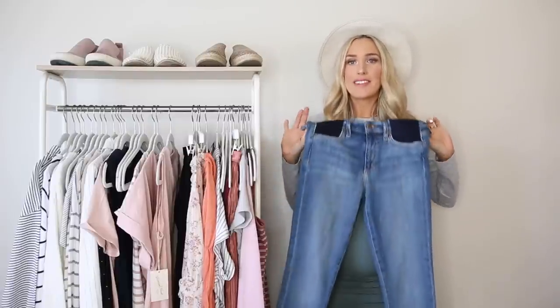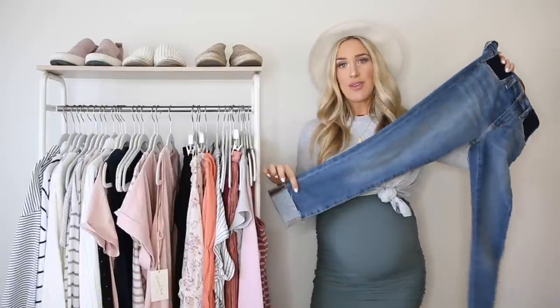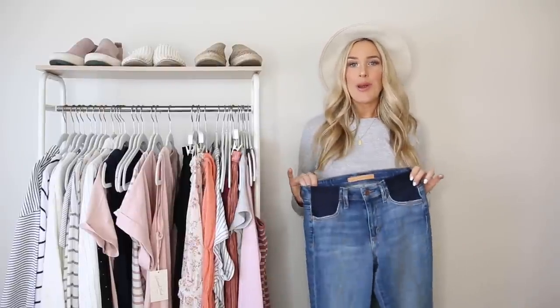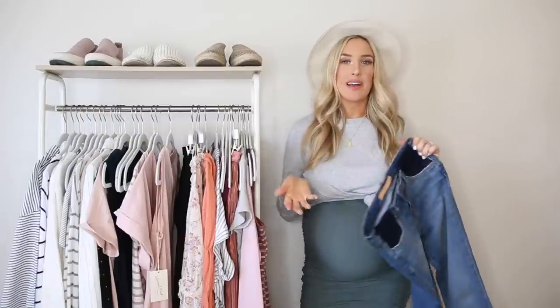The mid-rise style might work better for you if you don't prefer the full belly band. I've seen this style from Good American, and this pair is by Joe's Jeans. You can also find affordable ones at Target. They have a stretchy knit panel on the side to help support your belly and growing bump without quite as much coverage — great if the full panel isn't your vibe.